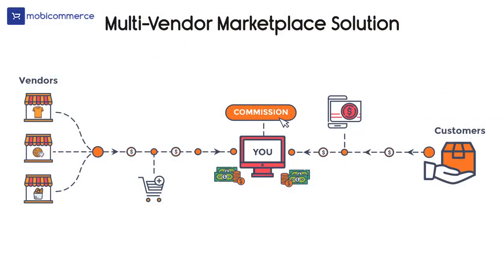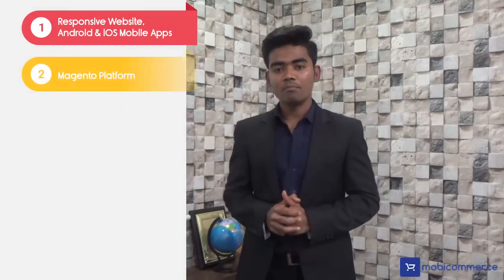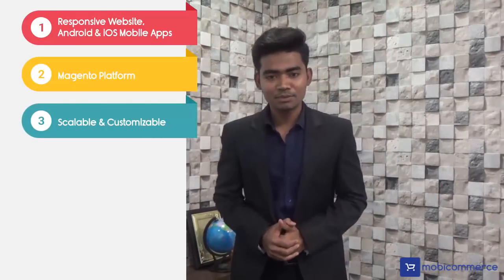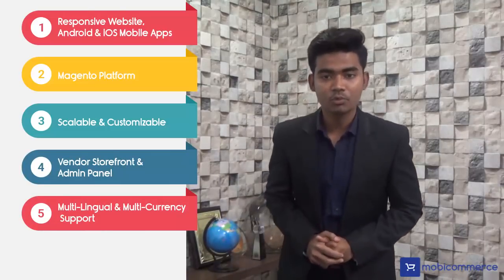Being a leading solution provider, I would also like to talk about Mob eCommerce multi-vendor marketplace solution. Mob eCommerce marketplace solution meets all the criteria to be your perfect technology provider. Here are the highlights: not only a responsive website, they give you dedicated Android and iOS apps, built on the Magento platform, highly scalable and customizable, exclusive vendor storefront with admin panel, and multi-language and multi-currency support.